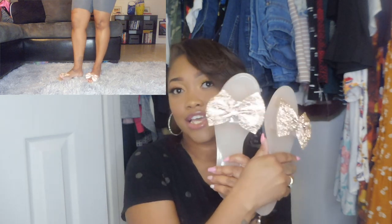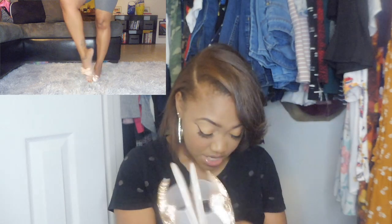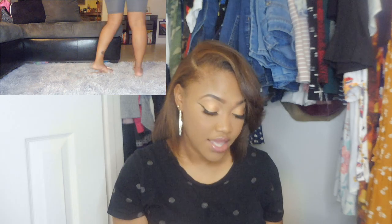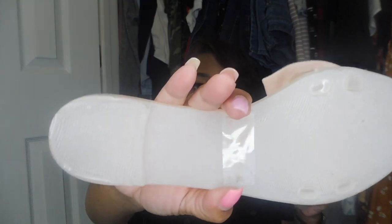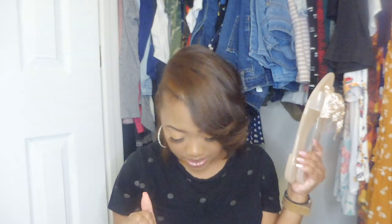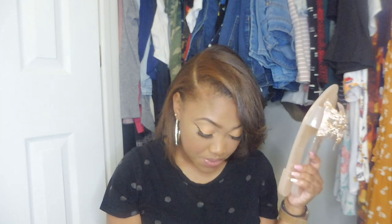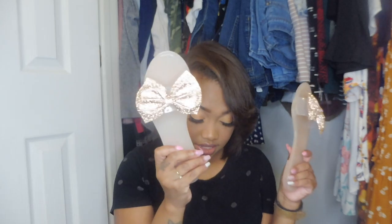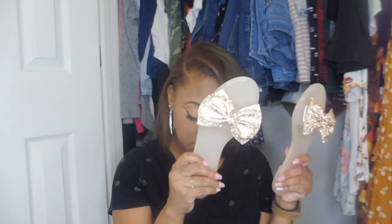These are the jelly rhinestone slides — I got them in nude and black. The nude looks like rose gold but it's really nude, going by the color of the sole. These were originally $12.99 and I got them both for nine dollars a piece.